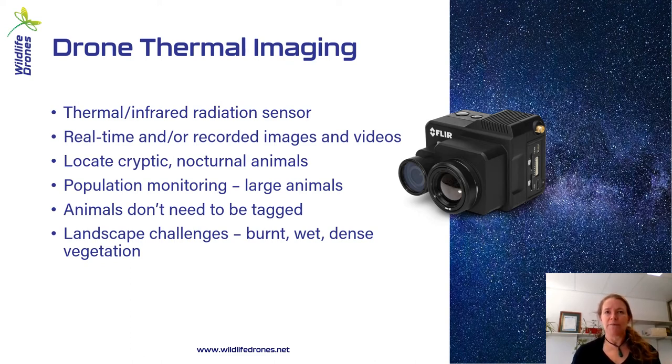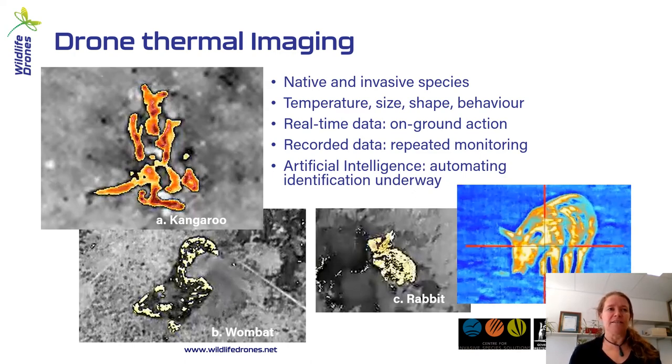Some challenges with thermal imaging include the experience needed to fly safely at night. Also, in burnt or very wet landscapes there's a lot of reflectance picked up by the camera, making it difficult to identify animals. Dense vegetation actually blocks the thermal signal, acting like a shield or umbrella, so surveying in dense vegetation is particularly challenging. That said, when you are out flying, you can get a good feel using the temperature signature, and you can determine the size, shape, and even behaviour of animals — even though the resolution is lower than an RGB image.